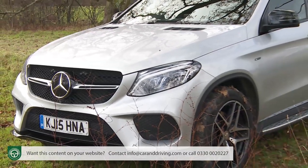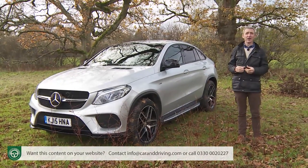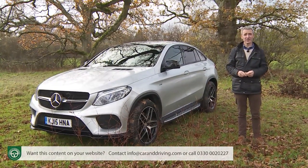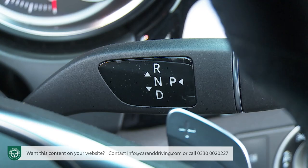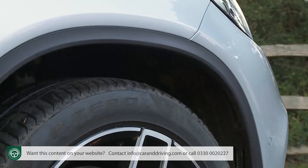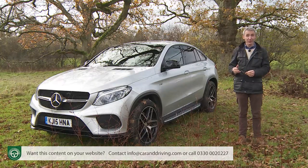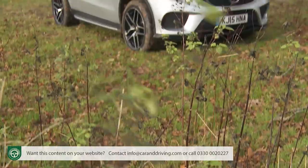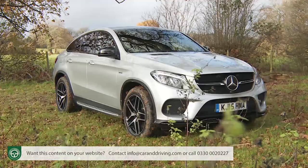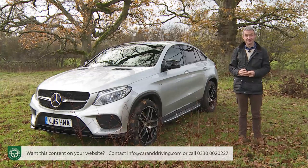That certainly was the plan when the Stuttgart maker launched this car in the spring of 2015, complete with a whole portfolio of technology that included a Dynamic Select handling control system, a freshly developed nine-speed auto gearbox, Airmatic suspension and four-matic permanent four-wheel drive. On paper, all the ingredients are in place to take Mercedes into new markets, broadening the brand's appeal to include buyers who previously might have bought into a younger, more aspirational brand. Let's find out if it all adds up.